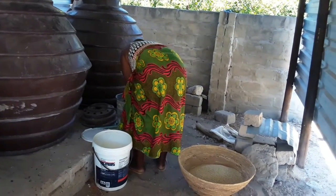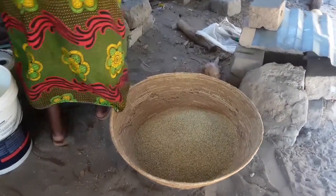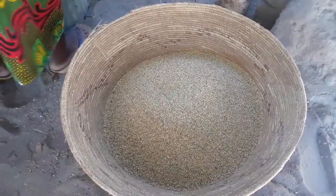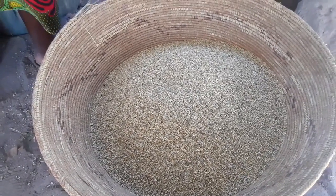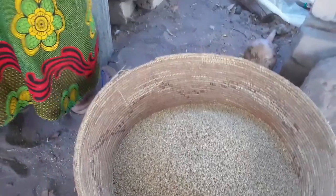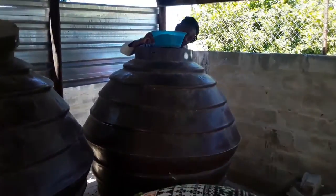This is where we store our millet grain. We've been storing this one for approximately three years and it's still in good condition. So you can imagine that we are able to live off the land sustainably. What we do is take from here.